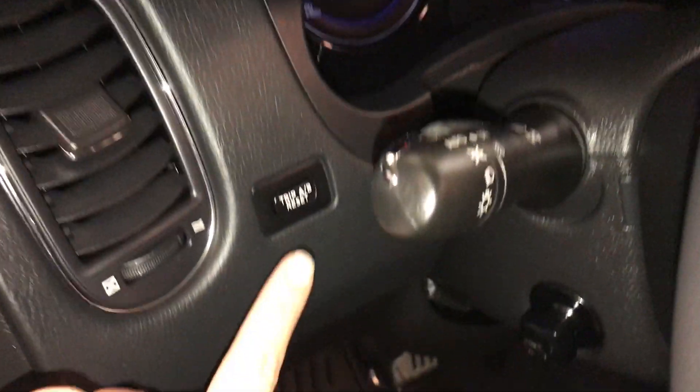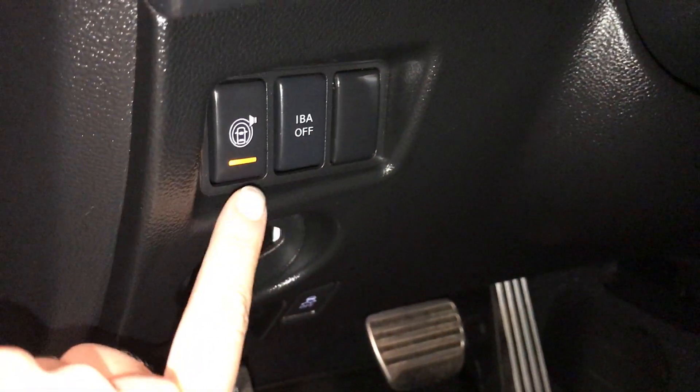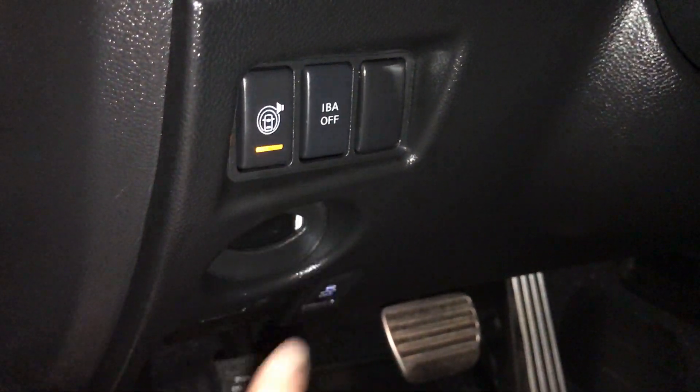Driver's memory, powered windows, locks, and side mirrors. This is the light for the blind spots. Controls for your dashboard lighting, odometer trip and the reset, intelligent braking assist. This turns on and off all of the driving aids.